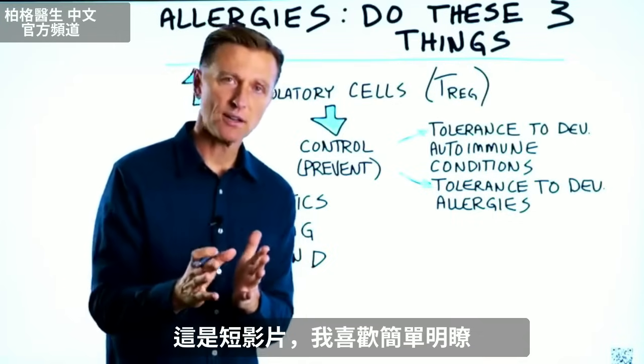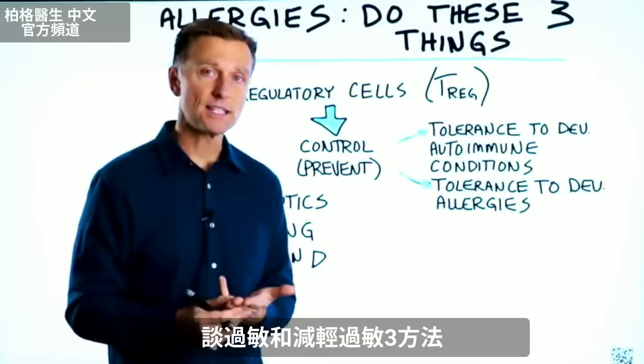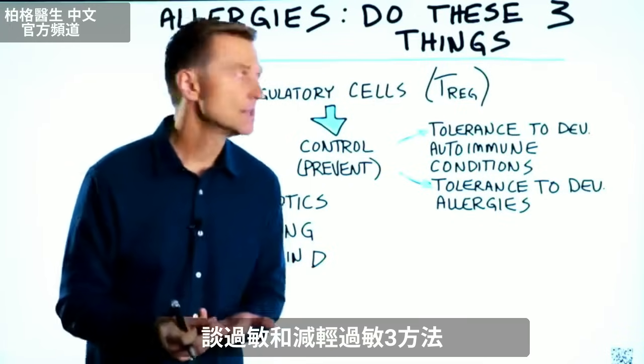Hey, I'm back with a very short video. I like to keep things short and sweet. Let's talk about allergies and the three things that you can do right now to reduce your allergy symptoms.